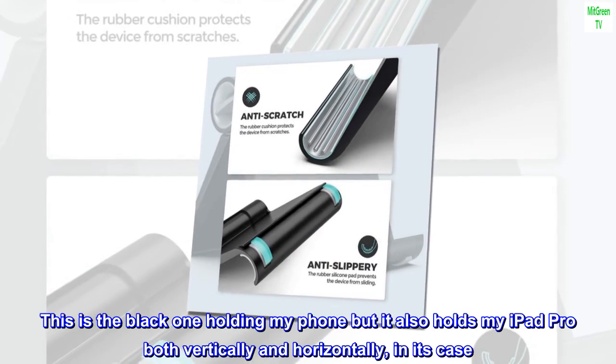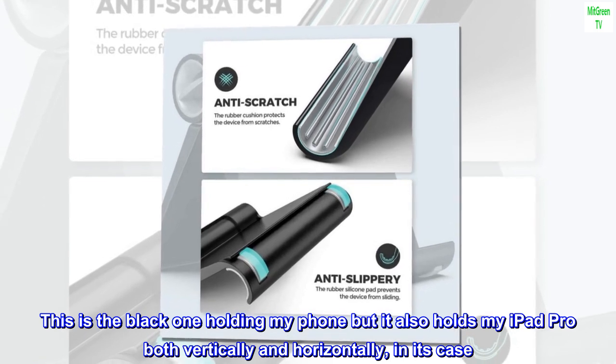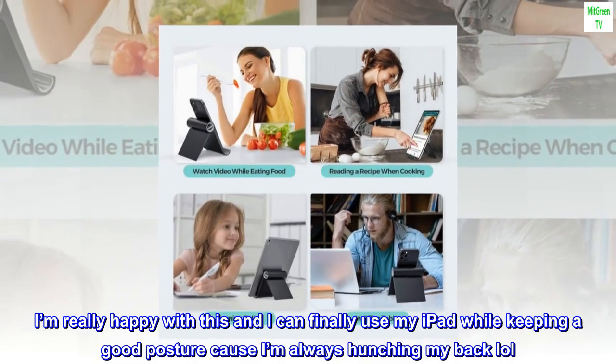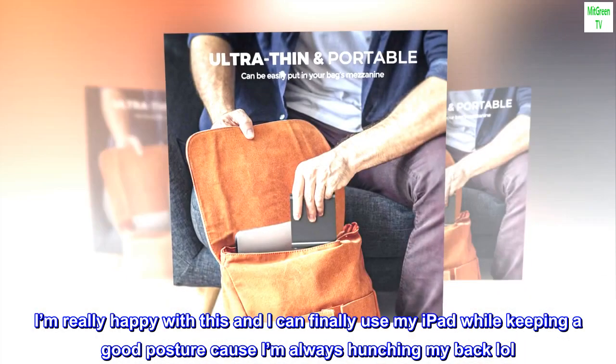This is the black one holding my phone, but it also holds my iPad Pro both vertically and horizontally in its case. I'm really happy with this and I can finally use my iPad while keeping a good posture, because I'm always hunching my back.